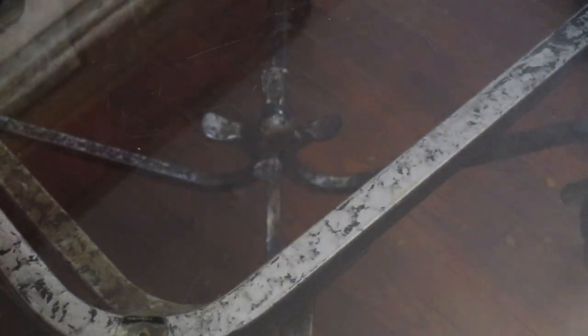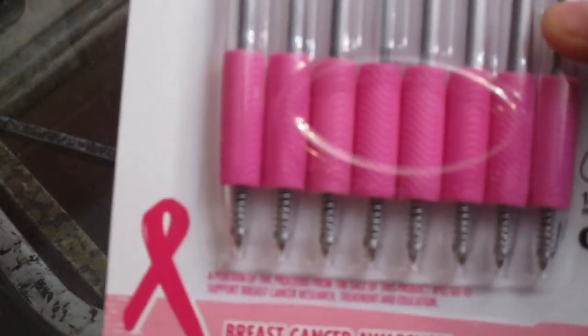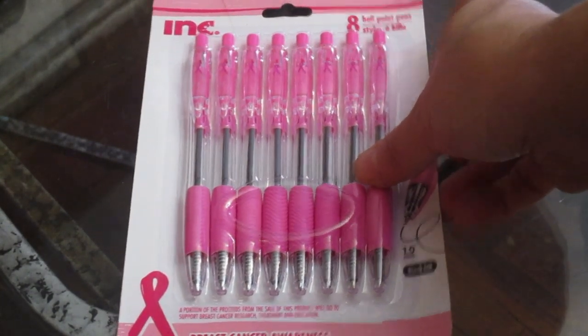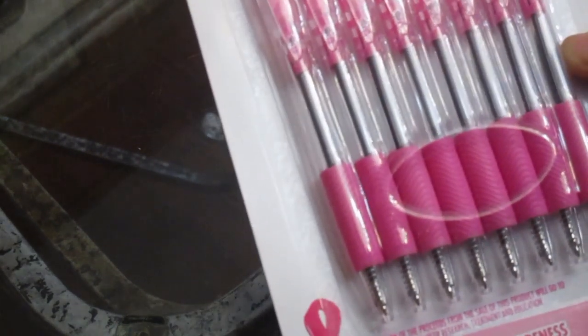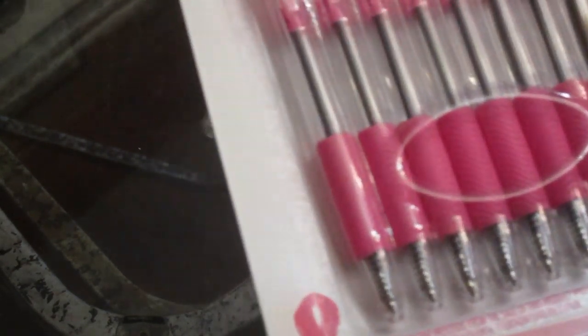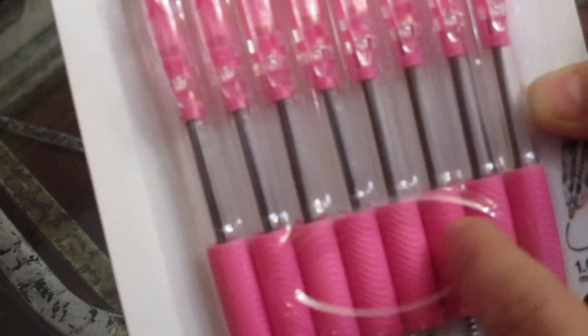They also had these cute breast cancer awareness pens. I thought those were so cute, I had to get those. They're black ink, 1.0 millimeter tip, and they have the pink finger cushions — breast cancer awareness. Gotta have those.